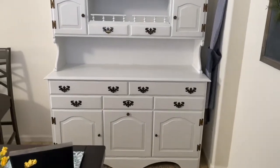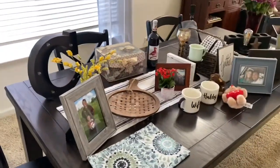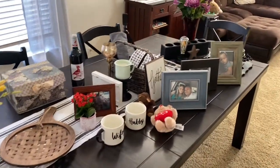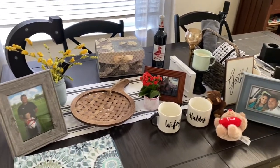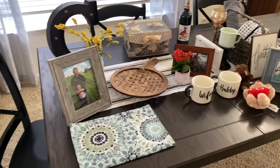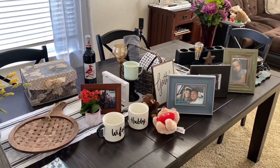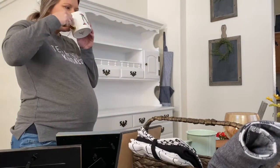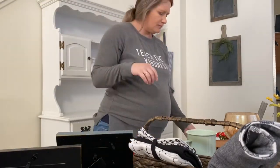The final product — I just love it so much. It brings a little bit of character to our dining room. Now I have all these little things that were on the back table before, and I'm going to try to get them up on the hutch now. Time to decorate — got my coffee and I'm ready to go!